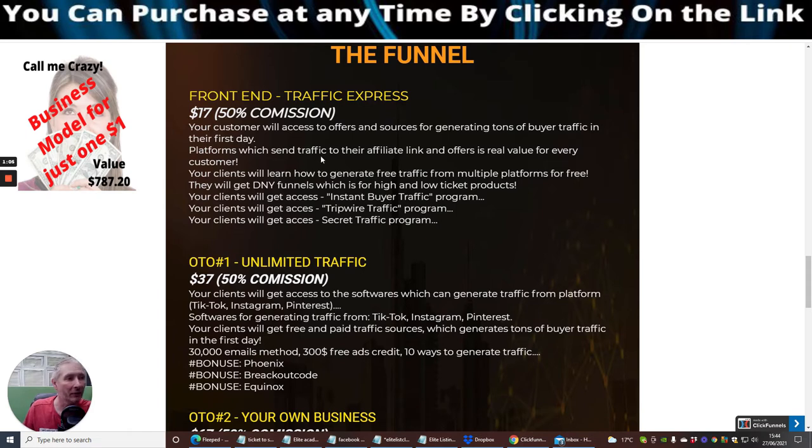The platforms send traffic to your affiliate link and offers — it's real value for every customer. Your client will learn how to generate free traffic from multiple platforms. They will get done-for-you funnels in high and low ticket products. Your client will also get access to instant buyer traffic, tripwire traffic, and secret traffic programs.